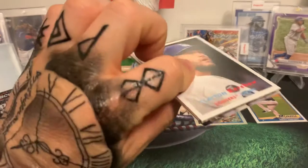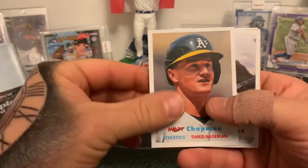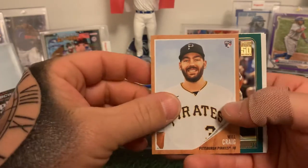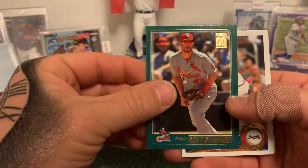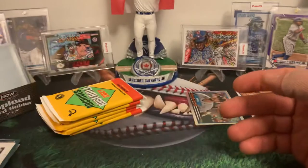A lot of old players and new players: Kershaw, Pedro Martinez, there's our new third baseman for the Jays — Matt Chapman, Edgar Martinez, that's great, and a Will Craig rookie card.